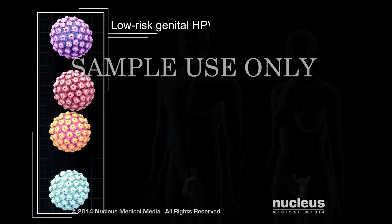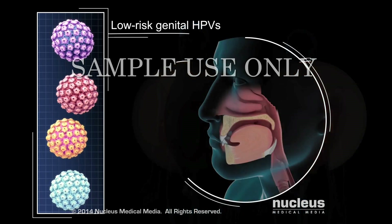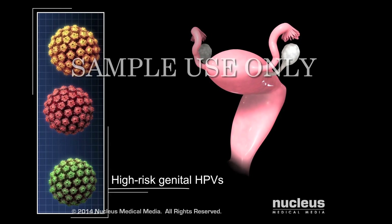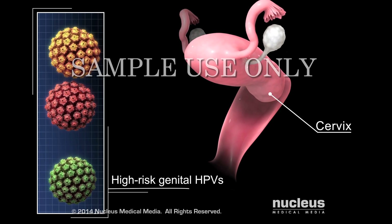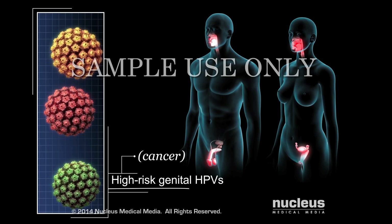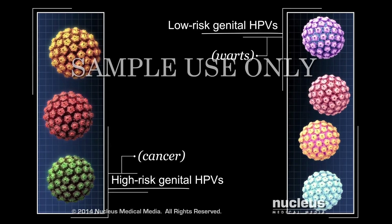Some genital HPVs are low-risk, and may only cause warts on and around the genitals and anus of both women and men. Rarely, these HPVs can also cause warts inside the mouth and throat. Other genital HPVs are high-risk. They can lead to cancer of the lower end of a woman's uterus, called the cervix. Less commonly, these HPVs can lead to other genital, anal, or oral cancers in both women and men. It's important to know that most HPV infections cause no symptoms, and the low-risk genital HPVs that cause warts are not an important cause of cancer.